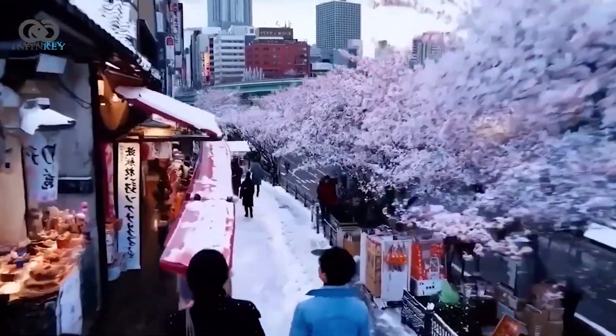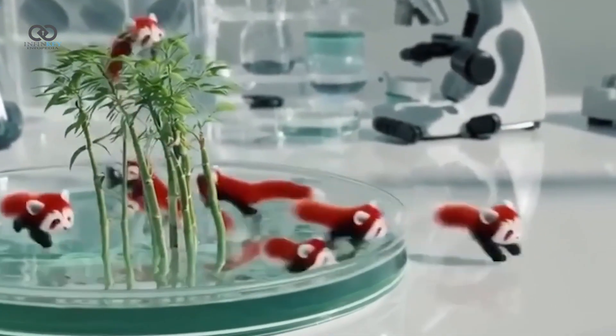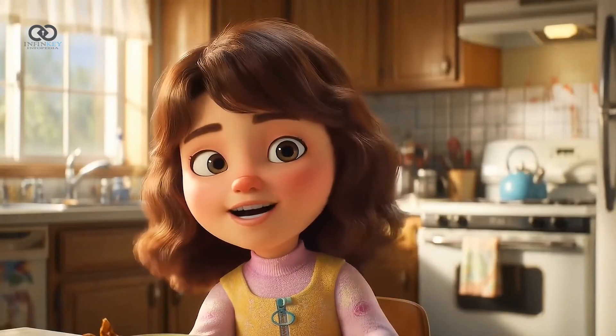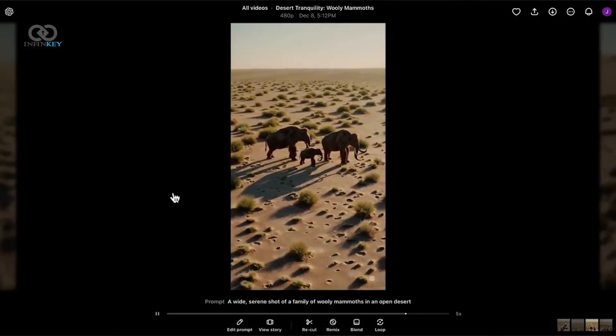Compared to OpenAI Sora or Meta's Movie Gen, people are picking VO2 videos 50-60% of the time. Meta's models are only chosen about 30% of the time, so VO2 is clearly leading the pack. Even OpenAI's latest upgrade, Sora Turbo, just doesn't match up.